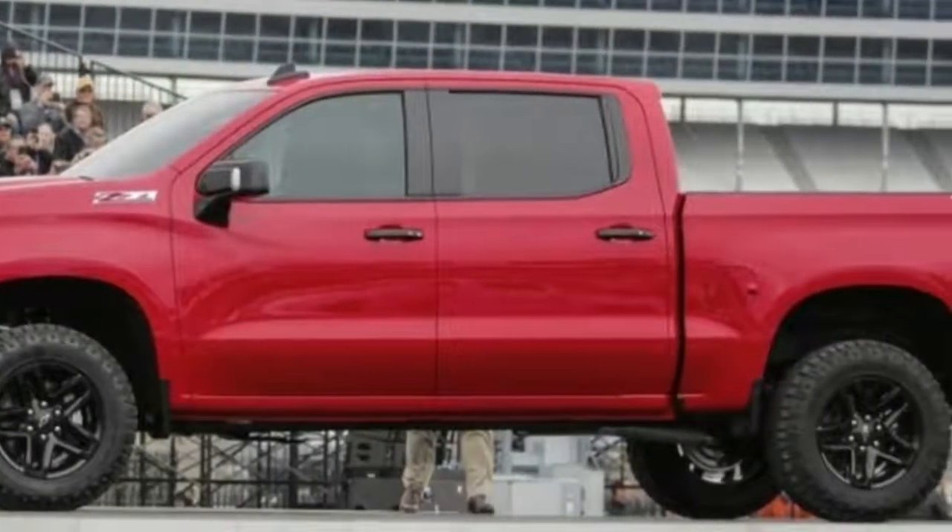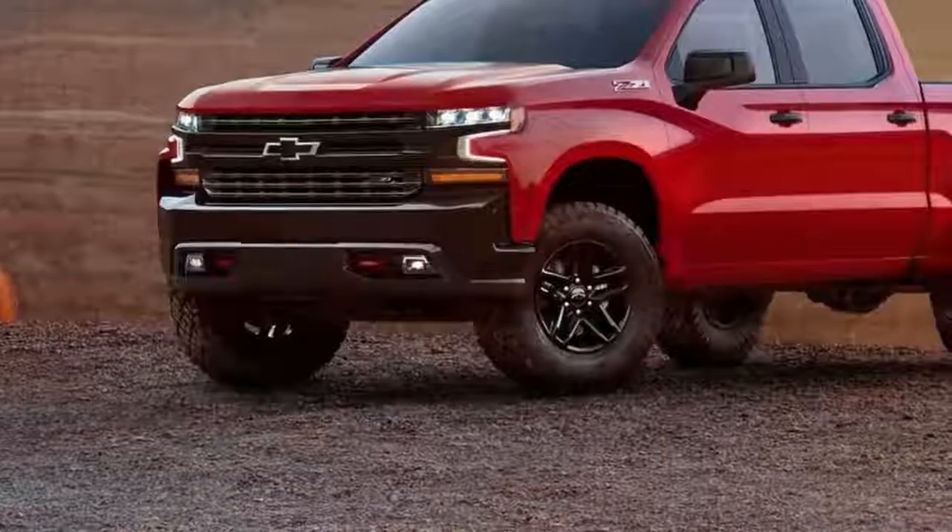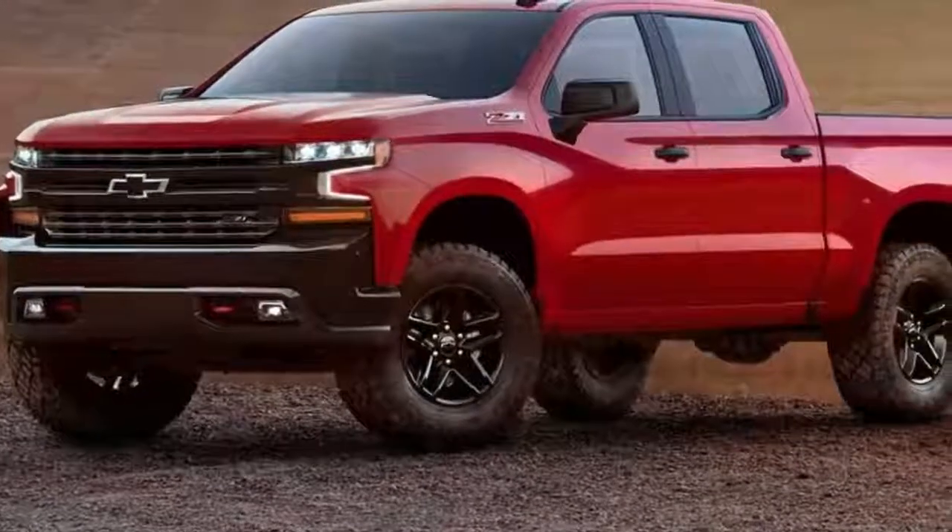takes the equipment found in the Z71 off-road package and turns things up a notch by lifting the truck an additional two inches. With its knobby tires and angry-looking maw,